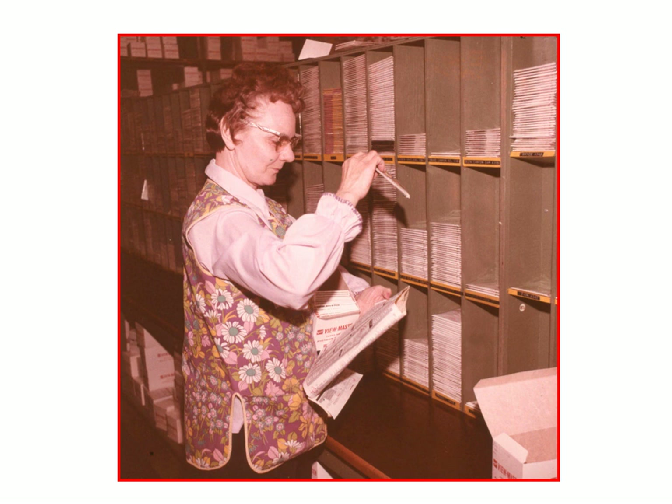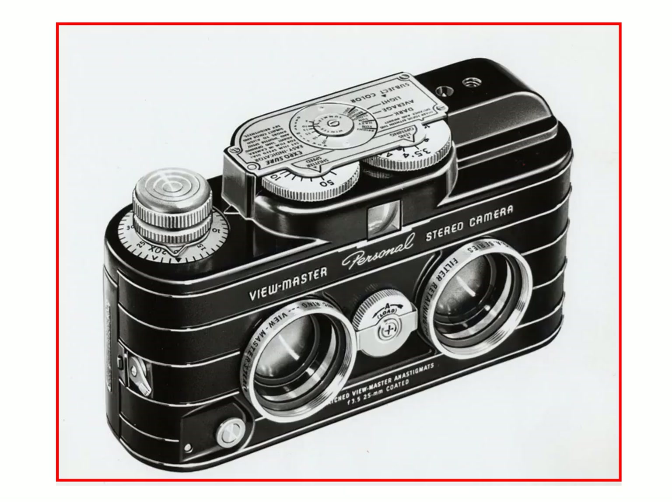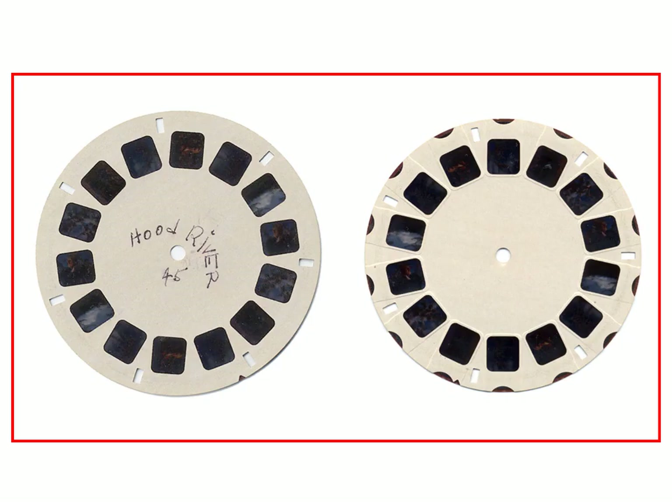Besides buying Viewmaster at photo shops and department stores, you could also order them directly from Viewmaster. Here is a lady filling a mail order. This is an image of the Viewmaster personal camera. The camera came out in the 1950s, about the same time as the Realist, and the big feature was that you could get 72 stereo pairs onto a roll of film. Although new to the public, it had been in experimental stages since 1944 or 1945.